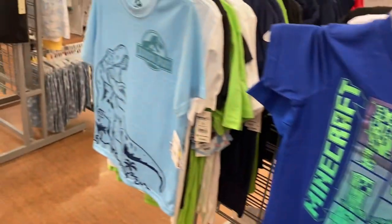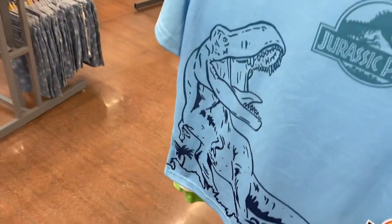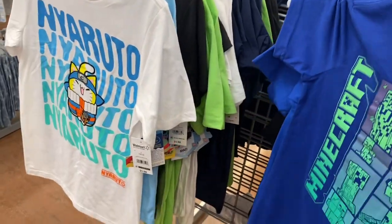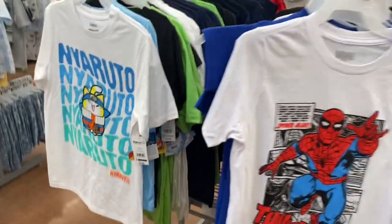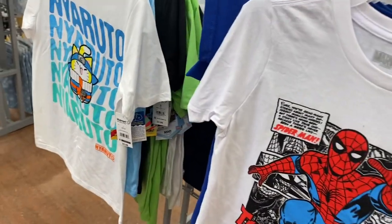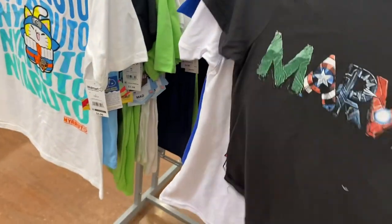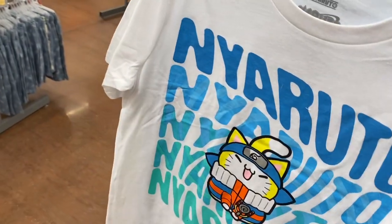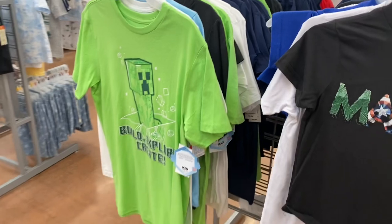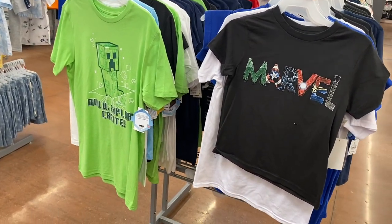They have some graphic shirts over here — Minecraft for $5.98, Jurassic Park at a bit more expensive $10.88, and Spider-Man. They also have a lot of Marvel shirts, and there are a lot of good movies coming out this summer. Even Teenage Mutant Ninja Turtles is coming out in August — I want to see that one.